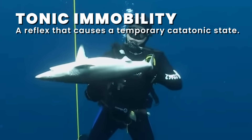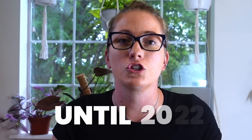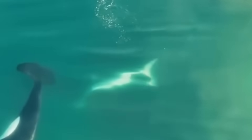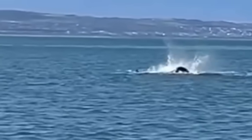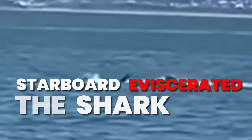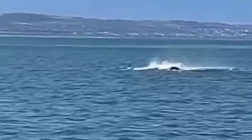Tonic immobility is when a shark is flipped on its back — it actually becomes catatonic, allowing the orcas to feed on the livers without resistance. This was all a theory until 2022, when Starboard was filmed killing a great white — the first time the predation was caught on camera. Then last year, Starboard was filmed killing another great white, this time all by himself. He grabbed the shark's left pectoral fin, flipped it over, and once tonic immobility set in, eviscerated the shark. The entire attack took less than two minutes, after which Starboard was seen swimming away with the shark's liver in his mouth.